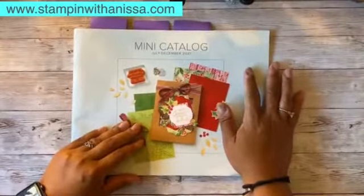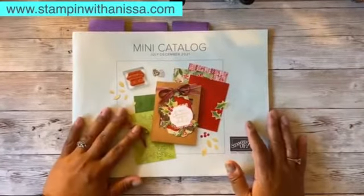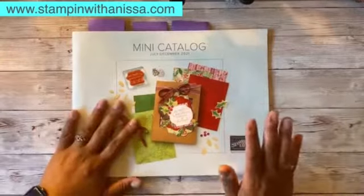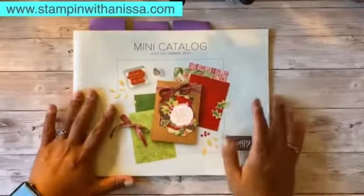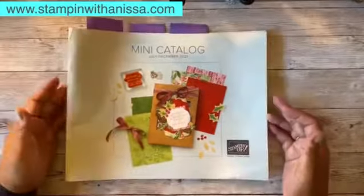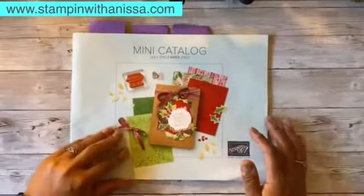If you go on to my blog — I'll put that in there — or even my Stampin' Up! website page, you can get access to the PDF version or the electronic version of the mini catalog and celebration brochure. But if you'd like to have a physical copy, reach out to me and I'd be happy to send it to you.